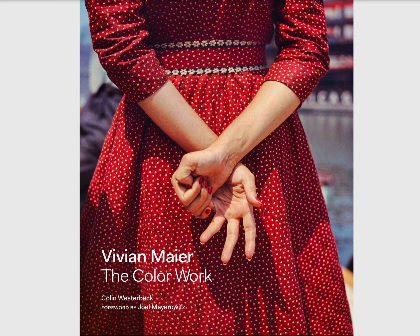I originally chose this because of the striking image on the front — the bright red tones bring attention to the hands in the picture, which is also discussed in the foreword of the book. The book is 240 pages, and it includes a brief history on Vivian Maier, as well as some people that were involved in obtaining these images and other street photographers that took notice of her work.